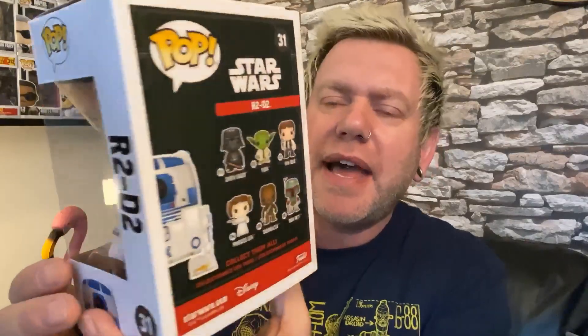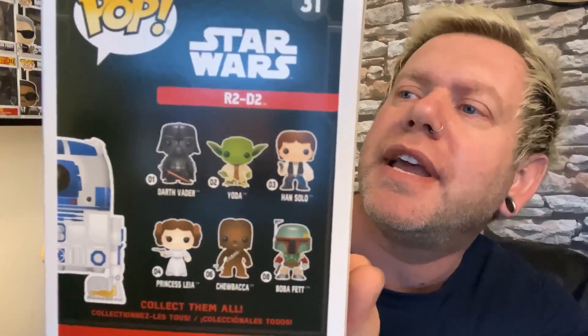I paid £10 and they've put a sticker on it — it shouldn't be too hard to get that off. I had not seen this particular version before. All I ever see is the one with the antlers, the Star Wars R2-D2 Christmas version. This is number 31 in the Pop Star Wars range. There's a bit of a ding in the bottom corner, but it's nothing I'm particularly worried about.